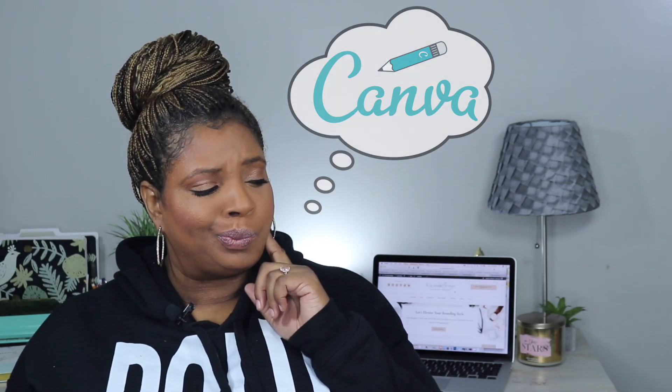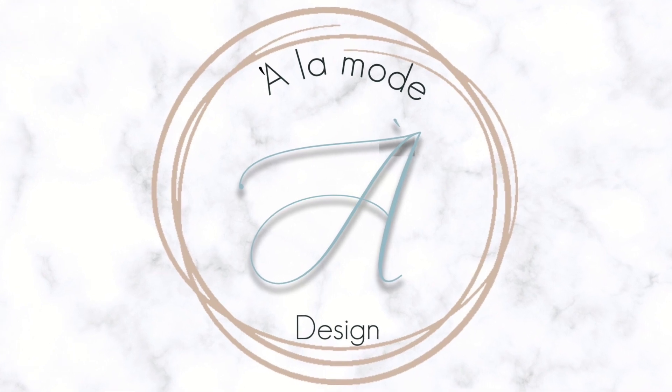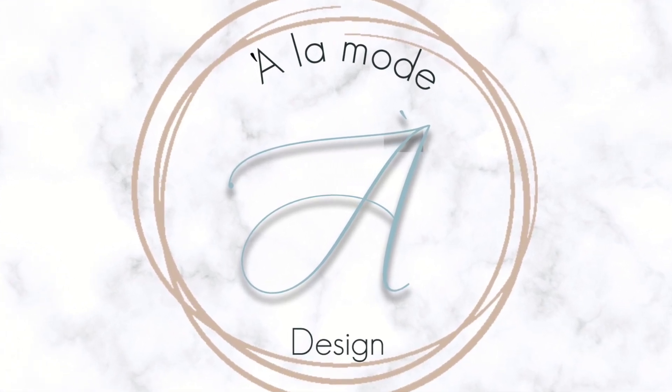Do you really need to upgrade to Canva Pro? I'm Kimberly Yarbo from alamodesign.com and in today's video I'm going to be sharing with you seven reasons why you need to upgrade from the free version of Canva to Canva Pro. So if you want to know if the $13 is worth the upgrade, keep watching.